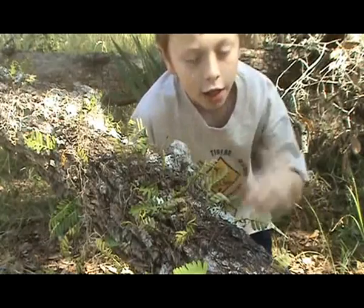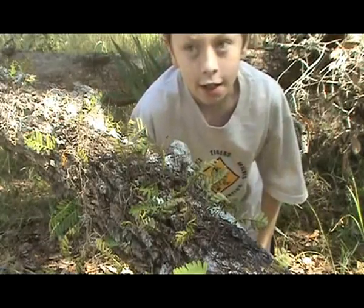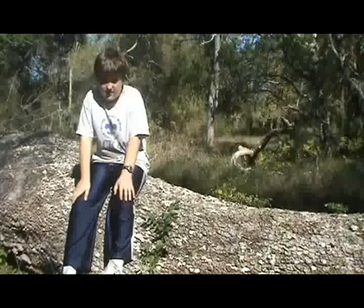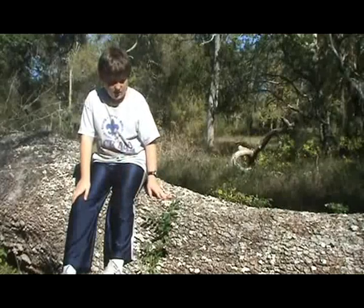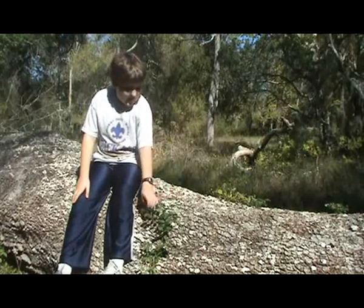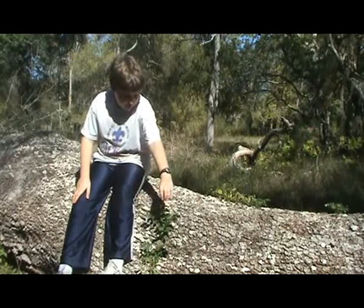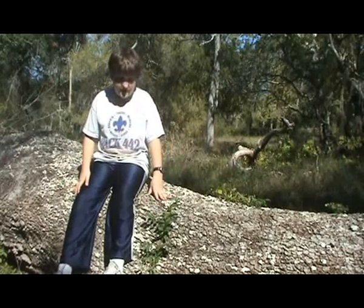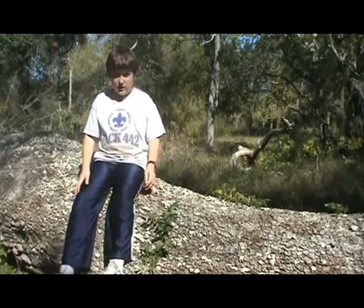Also on here is lichen. Lichen is a plant and animal mix that also helps break down the tree. These vines need the tree — the vines attach themselves to the tree so they can get nutrients from inside the tree, to help them grow.